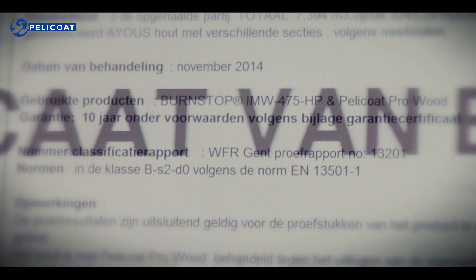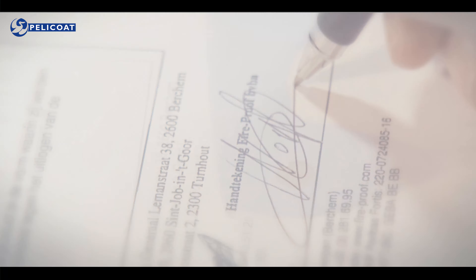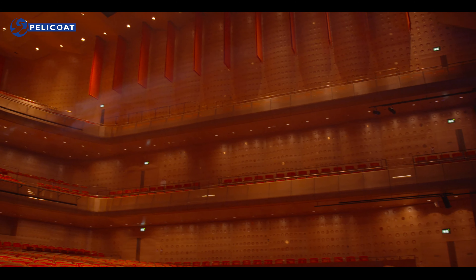Na het volledige productieproces levert Fireproof een certificaat van behandeling af, waarin een garantieperiode van 10 jaar wordt opgenomen en dit zowel voor binnen als buiten projecten.